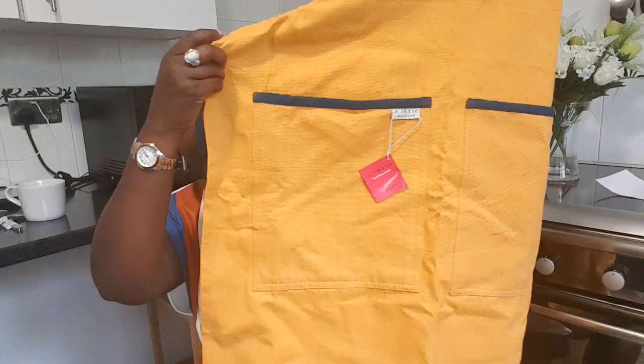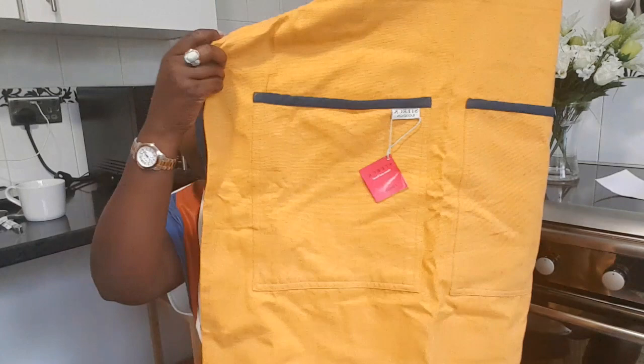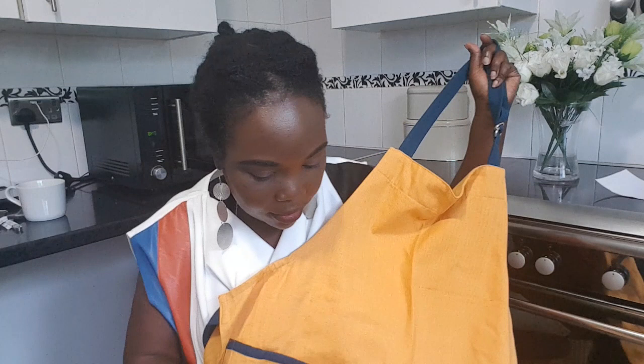What I got from Home Sense was this apron — the quality is superb. Can you see how really thick it is? It was only £8, not on sale. It's like a denim material in that thickness, so this will last me for donkey years. It was £7.99.